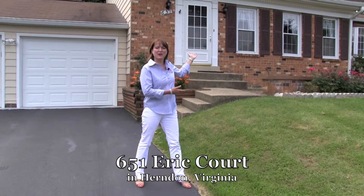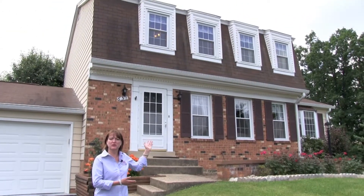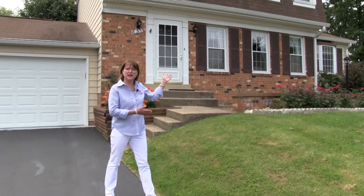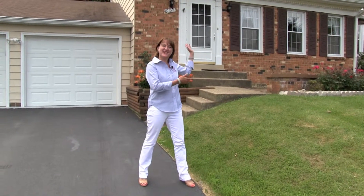Here we are. We have this great house in Herndon, Virginia, and this homeowner has been here for almost 30 years. This house has been so lovingly cared for, beautifully maintained — a place that you'll want to call home. So come on in and check out the inside.